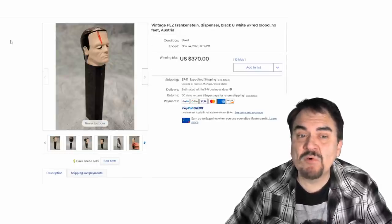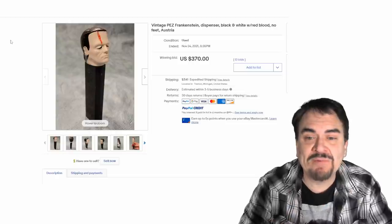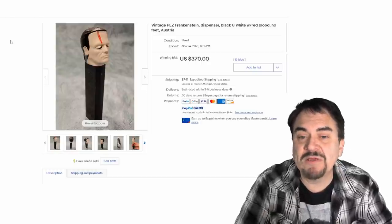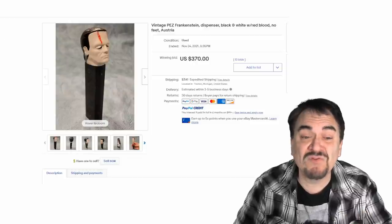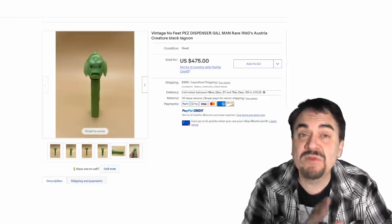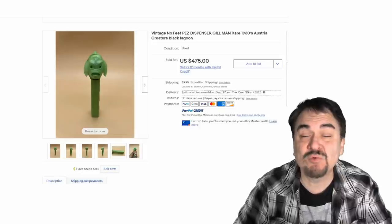There are some characters that do phenomenally well. Universal Monsters always do well in almost any line of toy, game, book, or poster — including Pez. This is Frankenstein; there are different versions where the skin color, the scar, or the numbering may be different. You can see the price this one went for — almost $400. Here's another one: the Creature from the Black Lagoon. It may say Gill Man or Gill Monster — but it's all the same thing. Dracula, the Mummy — any of those can go for phenomenal money. There are many variations, so make sure you know which one you're listing and don't misidentify them.